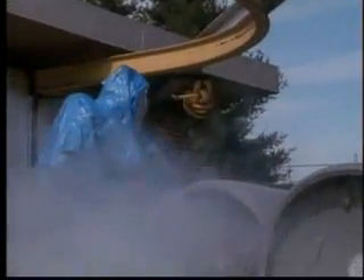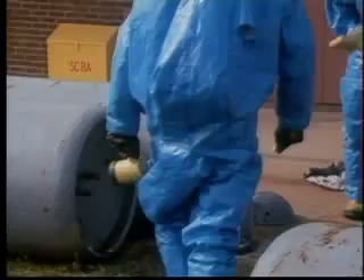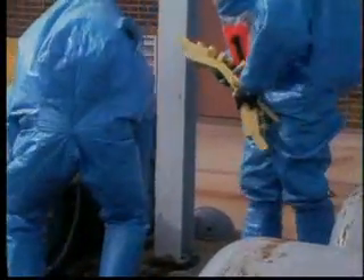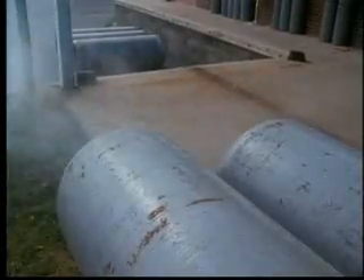At incidents involving hazardous materials or weapons of mass destruction, emergency responders may come in contact with contaminants, whether gases, liquids, solids, or radioactive materials. Civilians, equipment, and the environment may be contaminated as well.